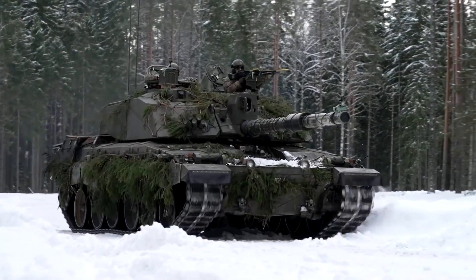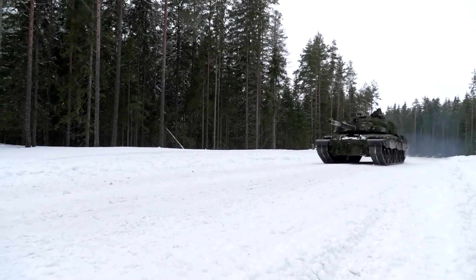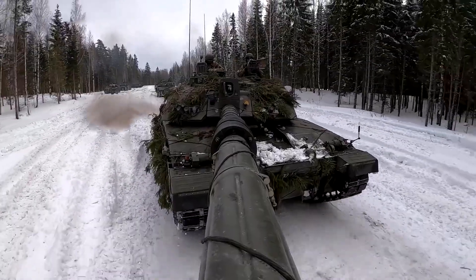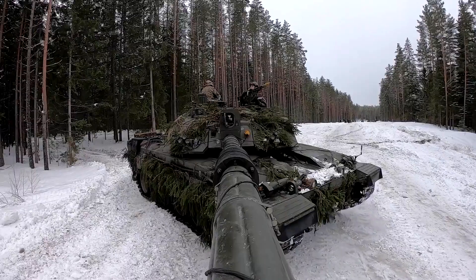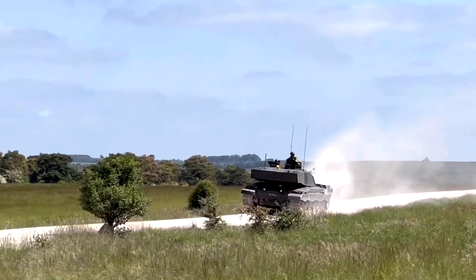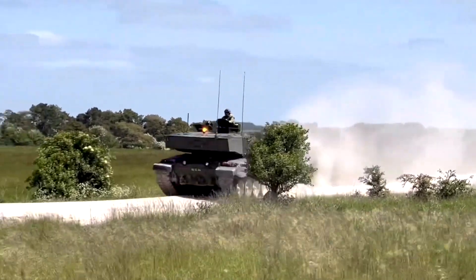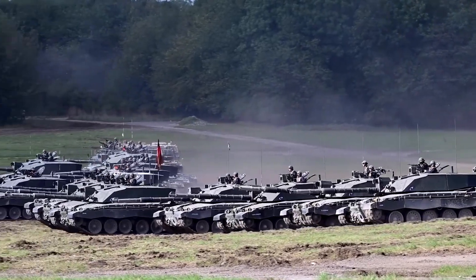Currently, a squadron of Challenger 2 tanks is deployed in Estonia, where they have a leading role in NATO's enhanced forward presence in the Baltic states. This deployment seeks to enhance Euro-Atlantic security, reassure the Allies, and deter adversaries. The Challenger 2 entered service in 1998 and the last was delivered in 2002, and it is expected to remain in service until 2035.